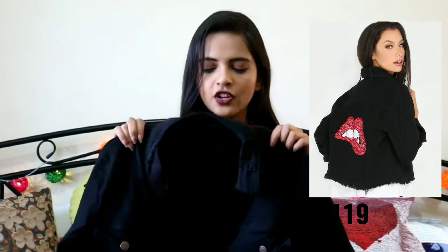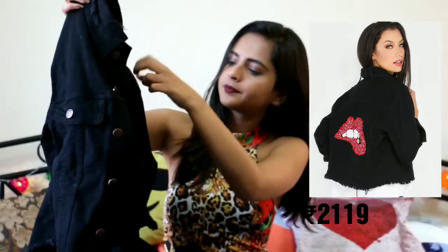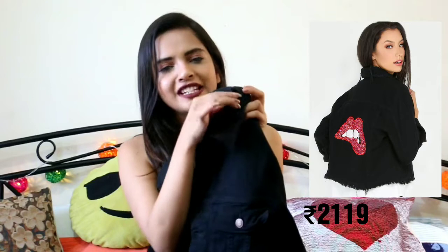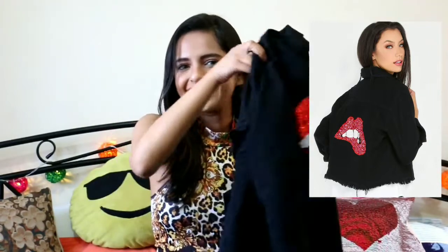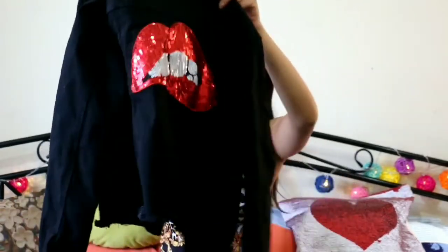Again, a jacket — this black jacket. I have a lot of denim jackets but I didn't have any black jacket so I thought let's order this. It has this ribbed detailing on the collar and a lip patch which looks really good. I can wear it for casual day outs and also for late night parties because I feel cold, so this helps me a lot. It looks really classy and smart.